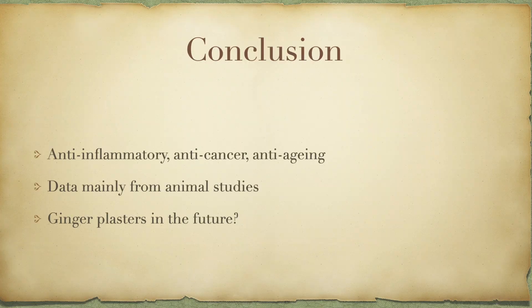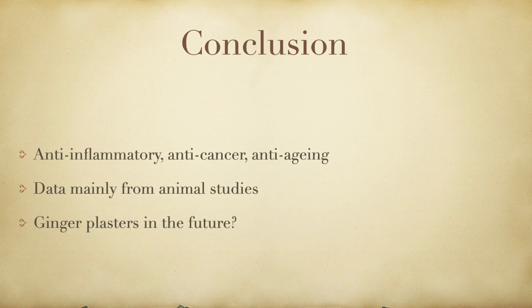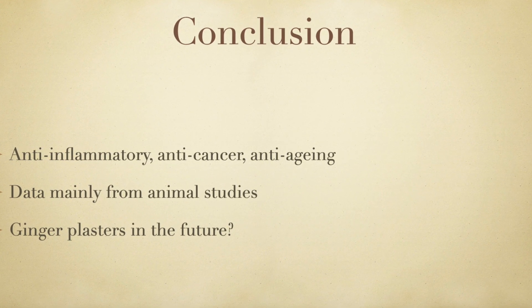In conclusion, there is substantial evidence from animal studies that ginger is an effective anti-inflammatory and anti-cancer agent. Communities at high risk of skin malignancies could be encouraged to consume ginger in their food. The topical use of ginger extract could in the future be developed as a medicated anti-inflammatory plaster. Until now, the majority of studies are focused on animals, and therefore human experimental studies are required in the future. Thank you for listening.